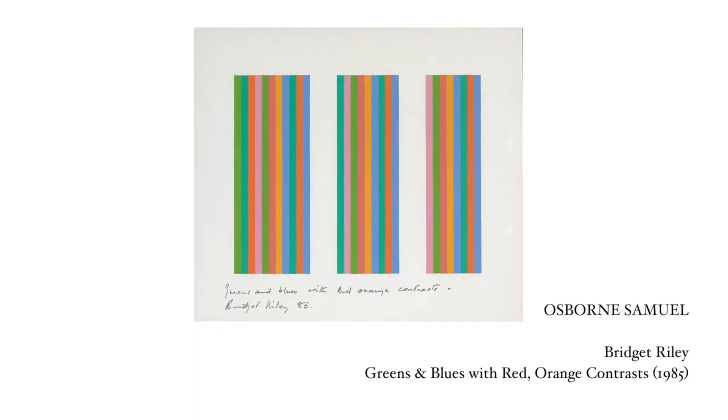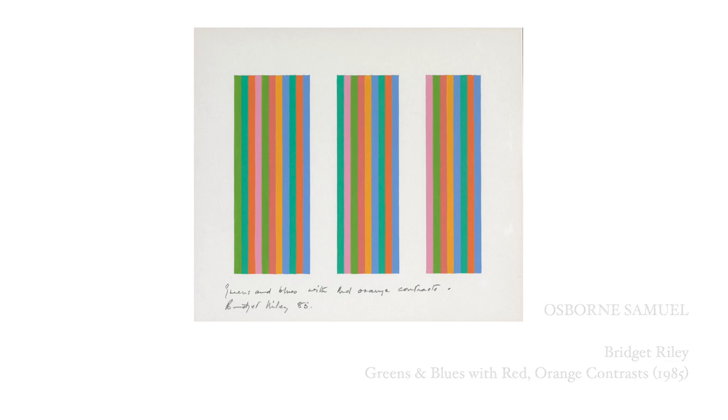The first piece I've chosen is by the artist Bridget Riley, called 'Greens and Blues with Red Orange Highlights,' and it's with the dealer Osborne Samuel. Riley is one of the most significant artists of the 20th and 21st century and she has said that she hopes her art inspires us to see the joy of living. Riley emerged onto the art scene in the 1960s with op art, or optical art — her famous black and white paintings creating the illusion of movement and disrupting the viewer experience.